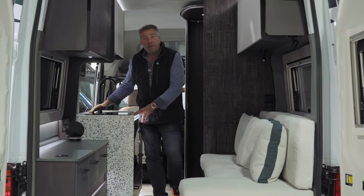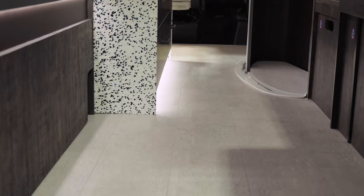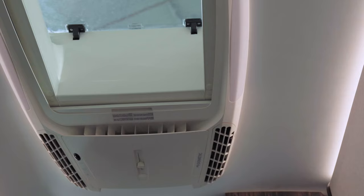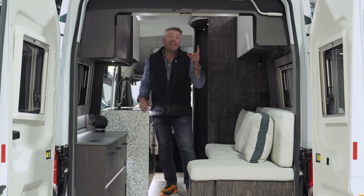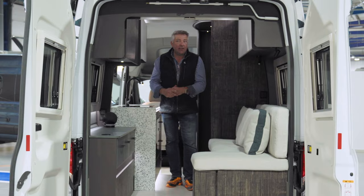But one of the things that impresses me most about this project is the considerations for the environmental impact. These worktops are fully recycled. The handles here are made of recycled ocean plastic. The floor is made of cork. And above your head, Bailey have opted for a heating solution which is the Dometic air conditioning cooling and heating unit.